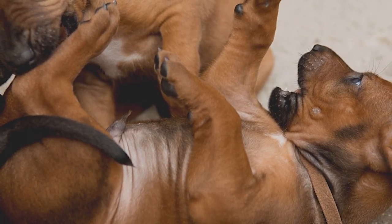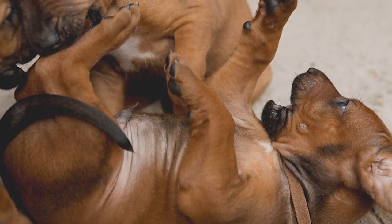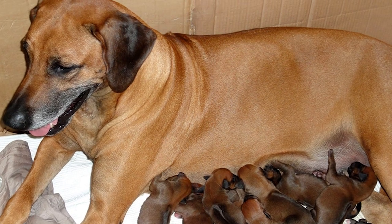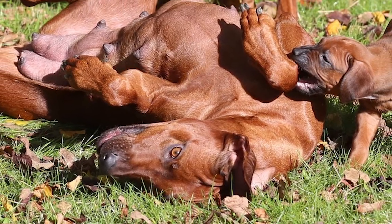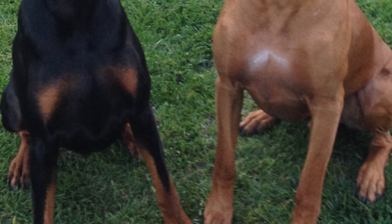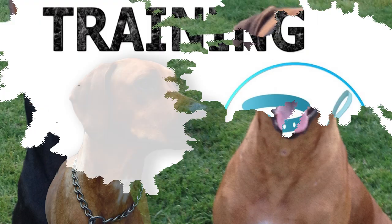This is a loyal, intelligent, and sensitive breed, which gets affected by any kind of harsh treatment. Its innate protective instincts make it very good with children, though some dogs might be too boisterous for young kids. Its aloofness with strangers also makes it a good guard dog. It is aggressive towards other dogs and pets, but can be trained to be more social.